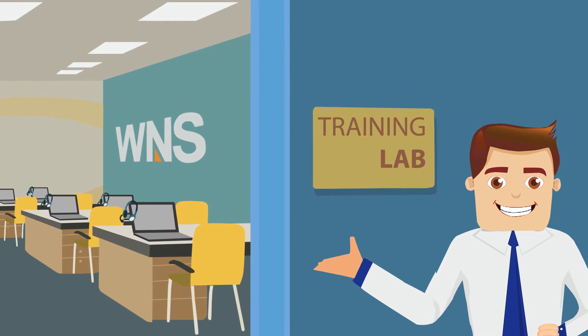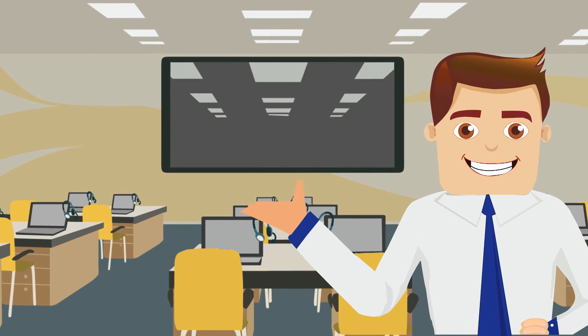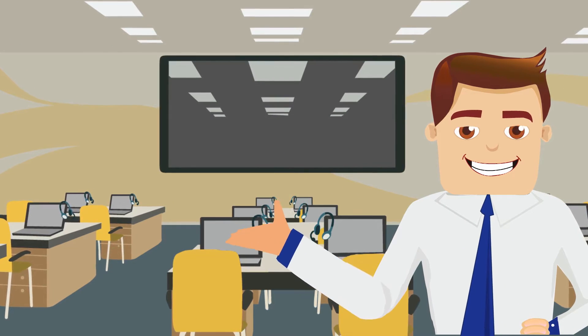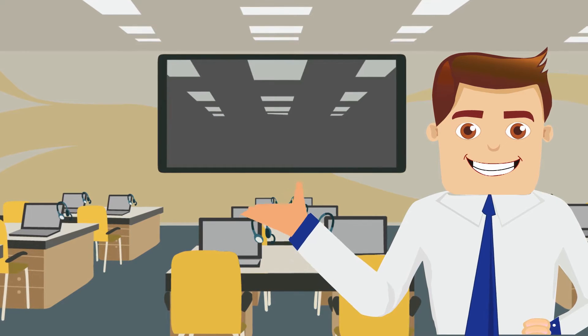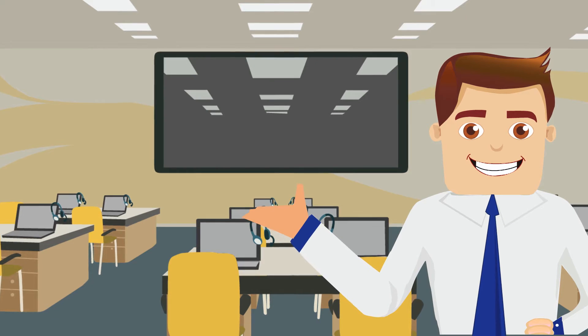Hi there, welcome to our training lab. Come closer — guess what, today I will reveal the secret behind how I came into being, like many more before me, and equipped to deliver the right experience on every customer interaction.